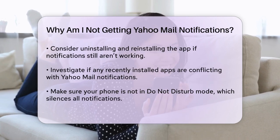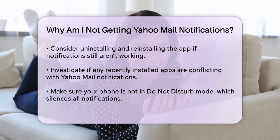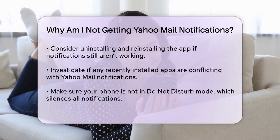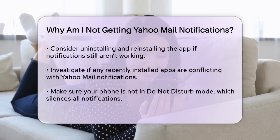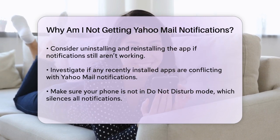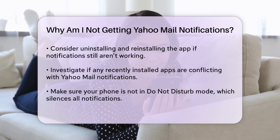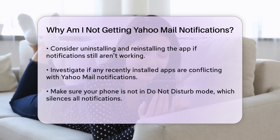Another potential problem could be conflicting apps. Check if any recently installed apps, especially those related to battery optimization or security, are interfering with Yahoo Mail's notifications. Adjust the settings of these apps to ensure they are not restricting background data usage for Yahoo Mail. Also, make sure your phone is not in Do Not Disturb mode, as this would silence all notifications, including those from Yahoo Mail.